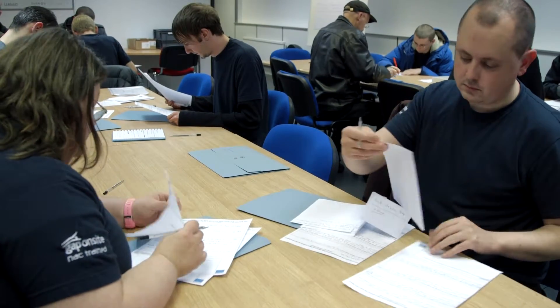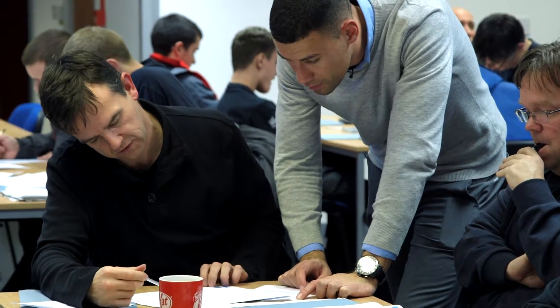We talk about sustainability in employment as well. It's a journey rather than just getting into employment — we aim to help them stay in employment. They end up with a Level 1 certificate in employability and a Level 2 NVQ in the CP Whamley.